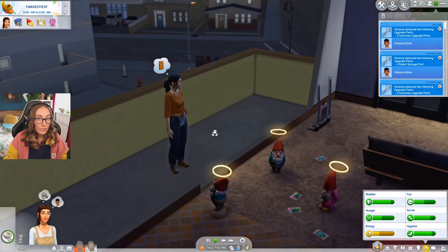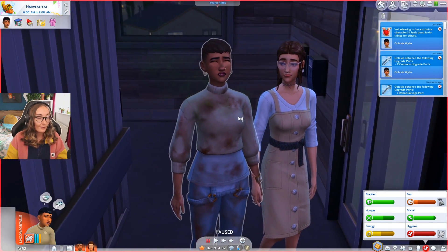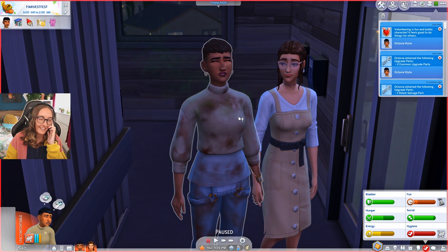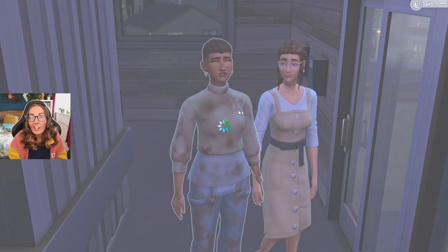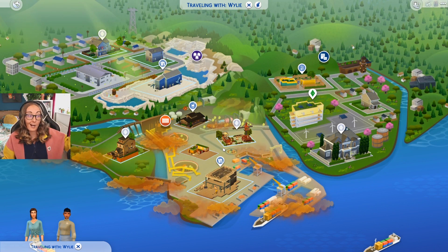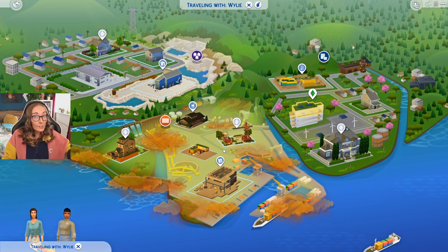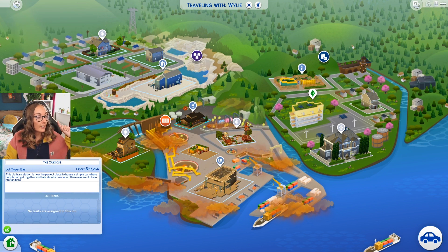We're going to the bar stinky as anything, but it looks like we've put in a hard day's graft and I think the community are going to appreciate that. Like, Evergreen Harbor isn't the place where someone's going to turn their nose up at you for having dirt on your clothes from helping out the community. So we're going to go to the Caboose - this old train station is now the perfect place to house a simple bar where people can get together.